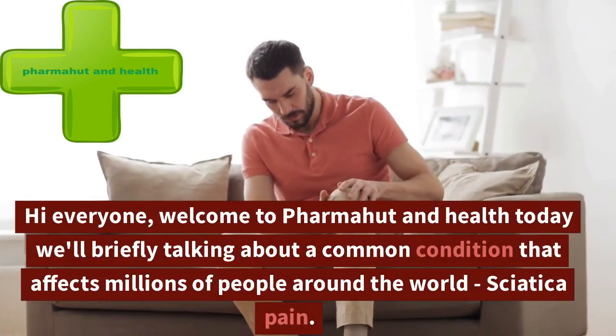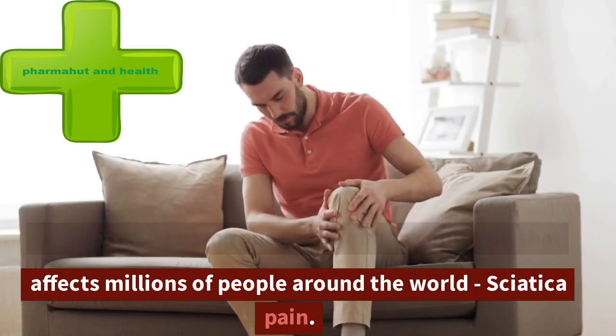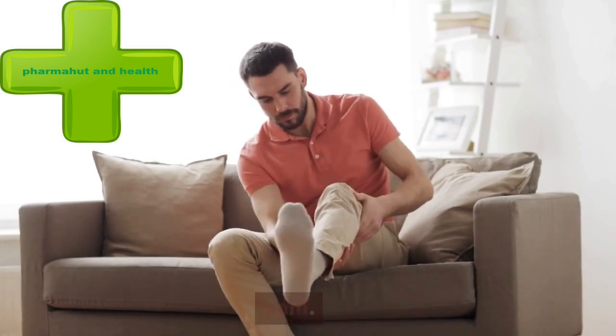Hi everyone, welcome to PharmaHut and Health. Today we're briefly talking about a common condition that affects millions of people around the world: sciatica pain.